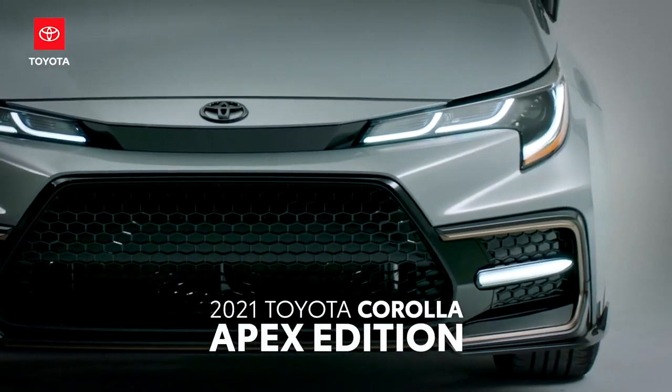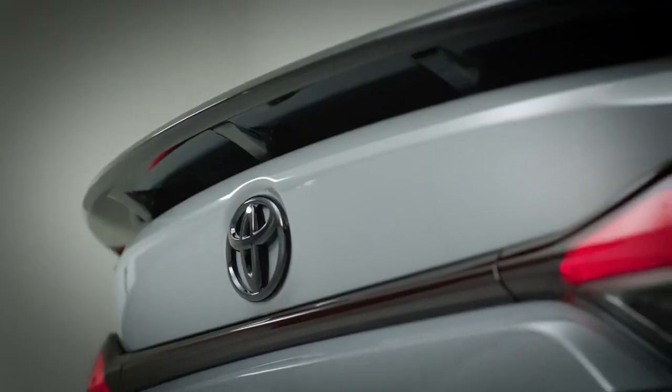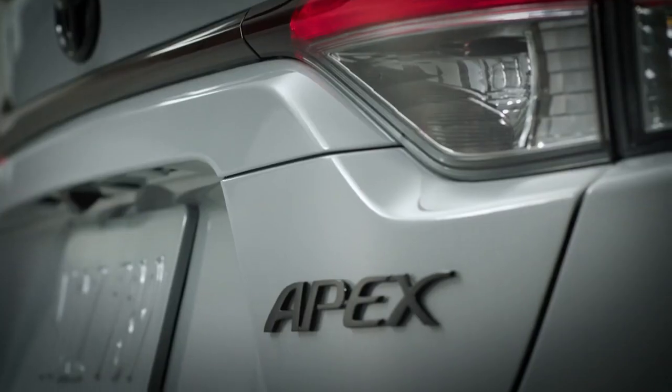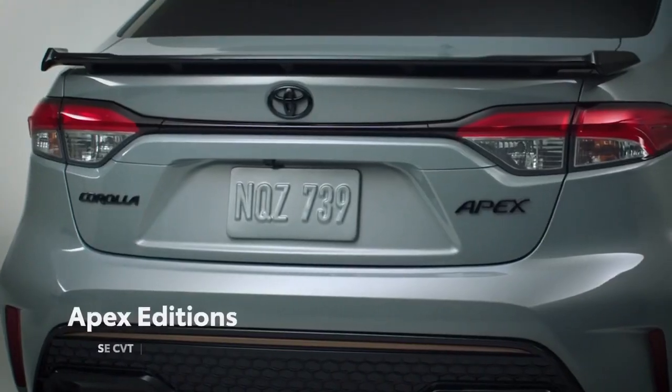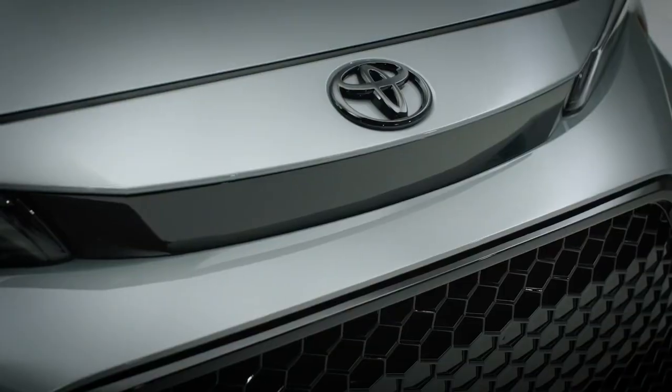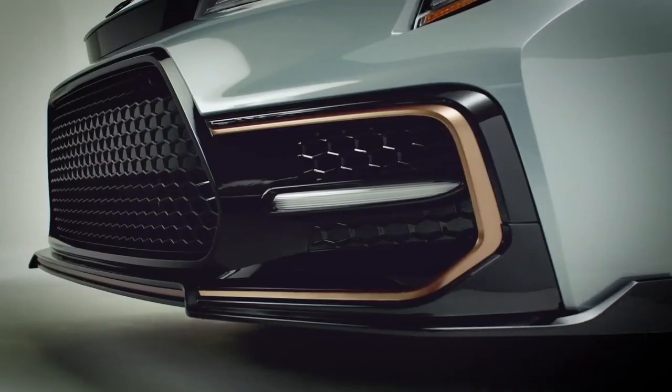Expanding on over 50 years of sales in the US, the 12th generation Corolla reaches new heights with the 2021 Apex Edition. Built on the sporty SE and XSE grades, Corolla Apex Edition is just as good at turning heads as it is at turning corners.